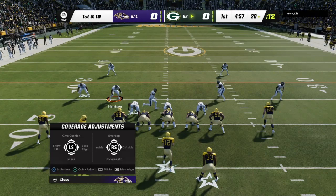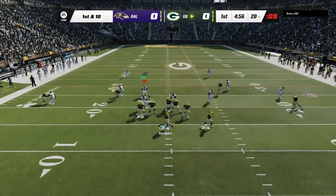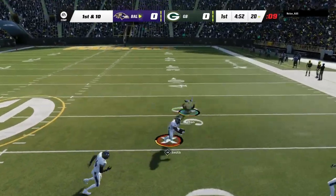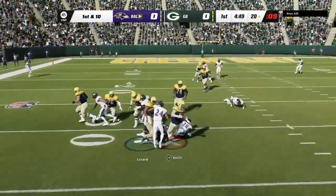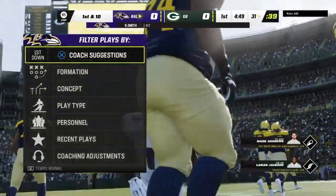They'll send a receiver here in motion right. Rodgers is going to come out throwing. The ball popped in the air and intercepted — picked off by Roquan Smith, and the Ravens are going to take possession of the football.